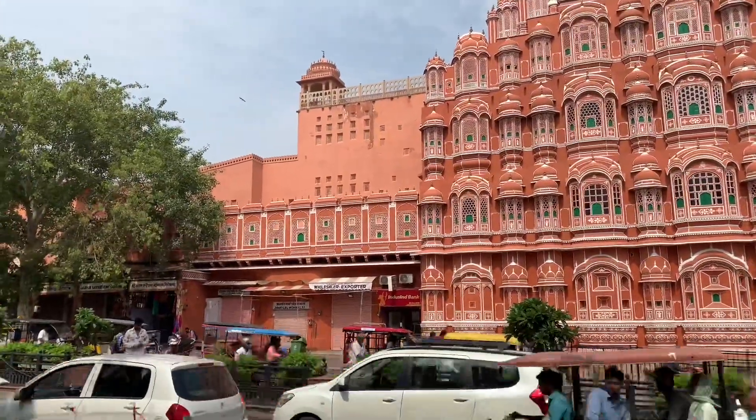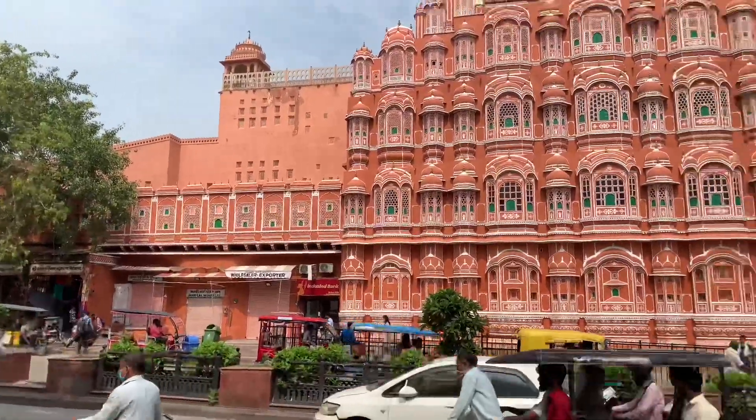1799 — Maharaja Savai Pratap Singh built this building.